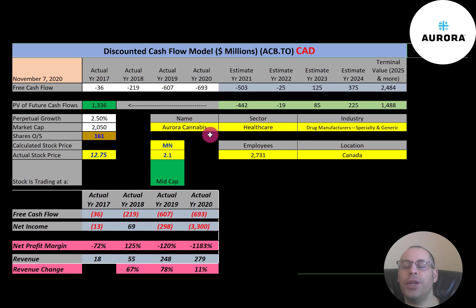After significant expansion in 2018, the company reduced expenses in the second half of 2019 when the Canadian cannabis market had low sales due to excessive inventory and uncompetitive pricing with the black market.